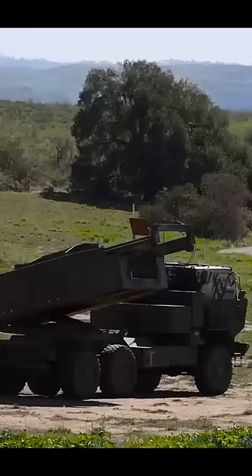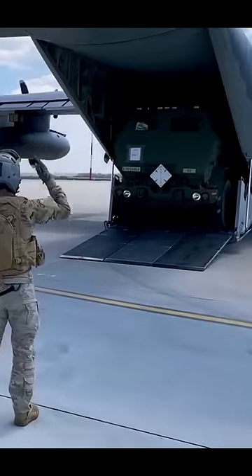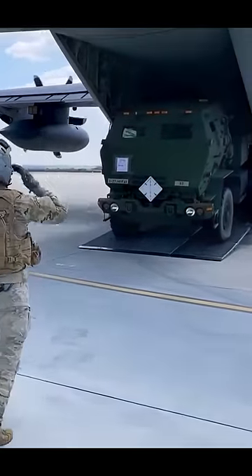It can launch, move, and then launch again within minutes, thus better avoiding detection and a potential counter-strike. It also fits perfectly inside a C-130 cargo plane.